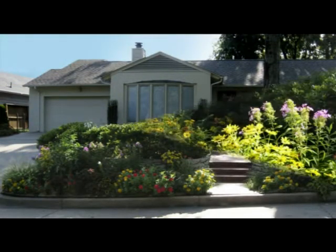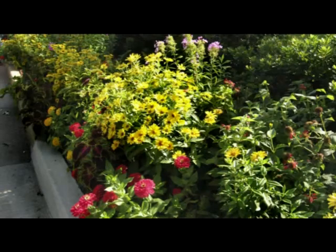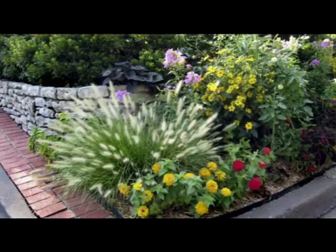The next morning we set out for Tulsa City Park. We got sidetracked by a beautiful house across the street and had to check out every little blossom.